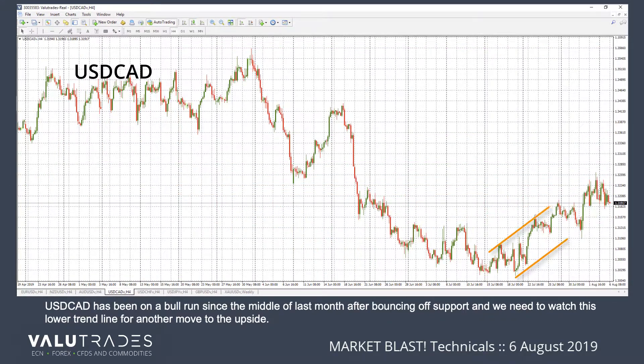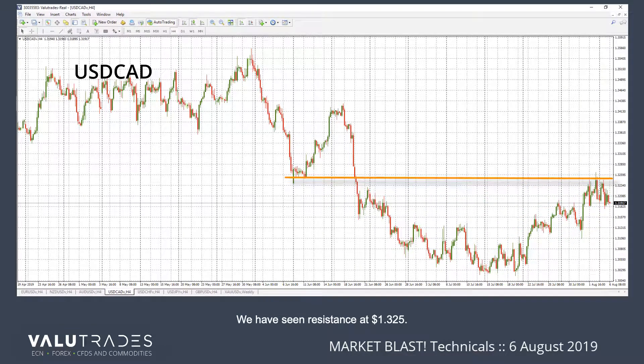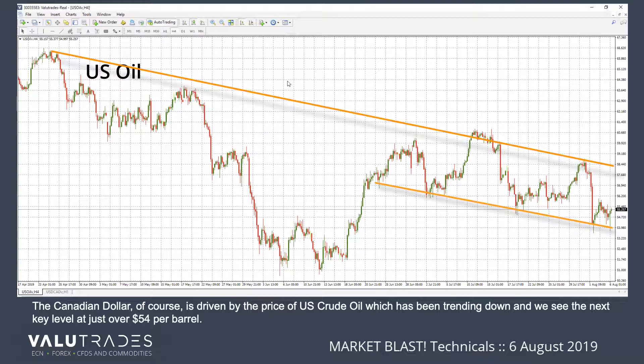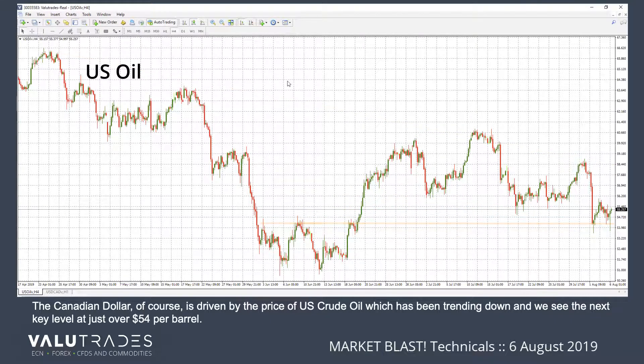Dollar-CAD has been on a bull run since the middle of last month after bouncing off support, and we need to watch this lower trend line for another move to the upside. We have seen resistance at $1.325. The Canadian dollar, of course, is driven by the price of U.S. crude oil, which has been trending down, and we see the next key level at just over $54 a barrel.